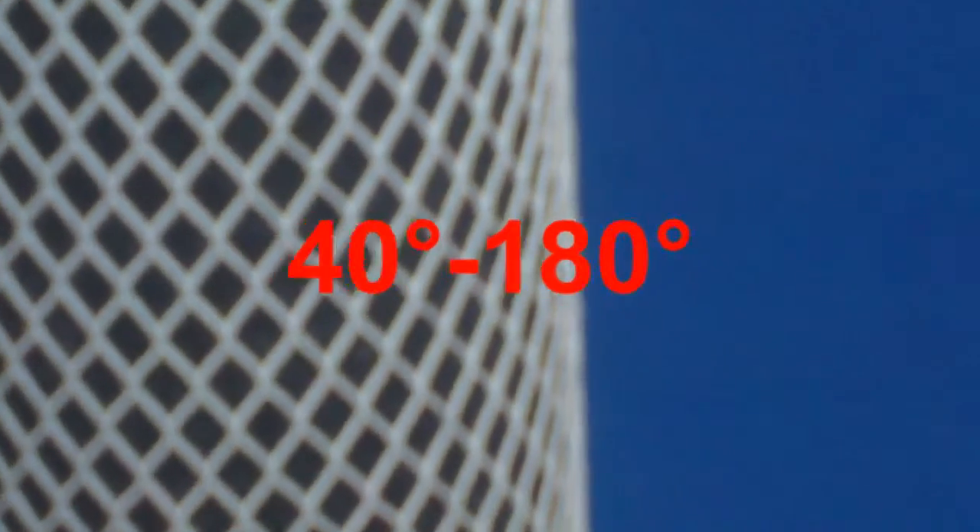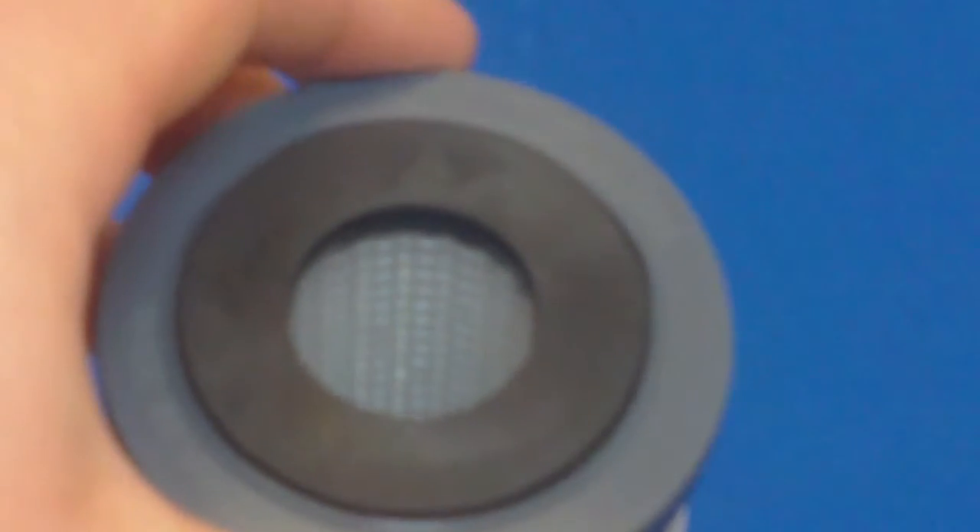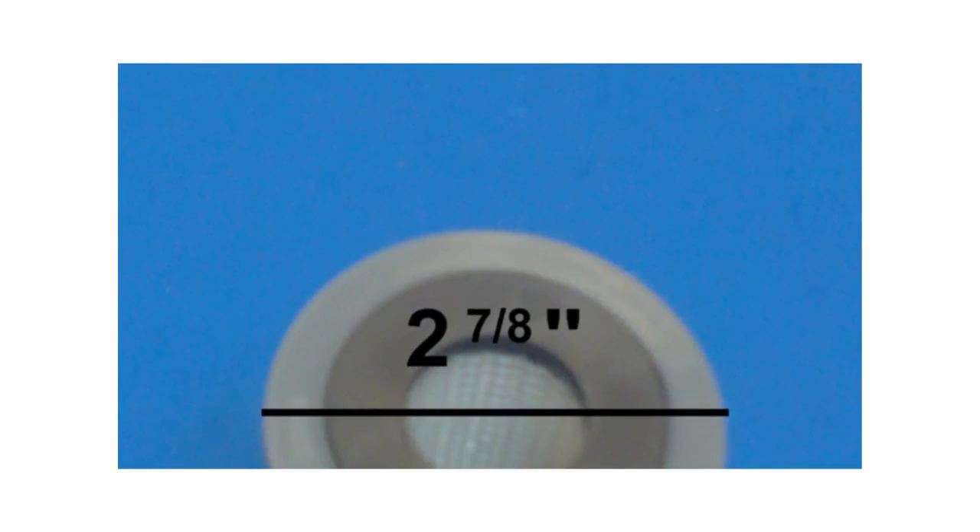The cartridges within the CFB series are capable of handling temperatures between 40 and 180 degrees Fahrenheit. In addition, all three cartridges have a base diameter of 2 and 7 eighths of an inch.